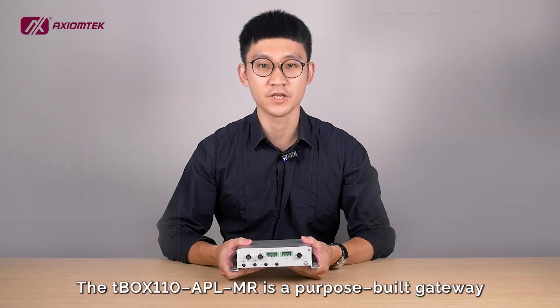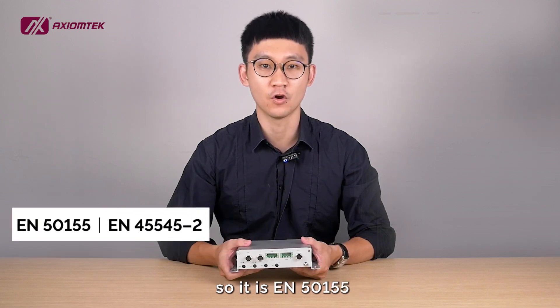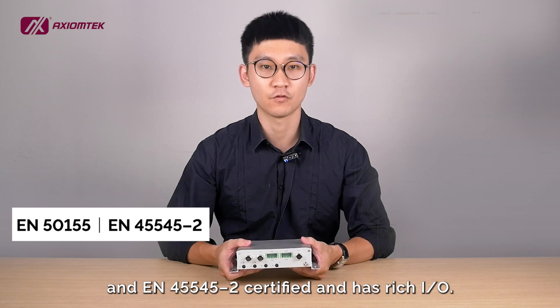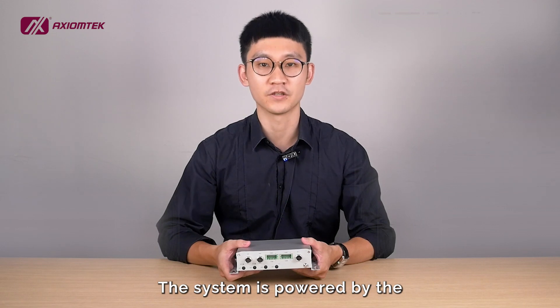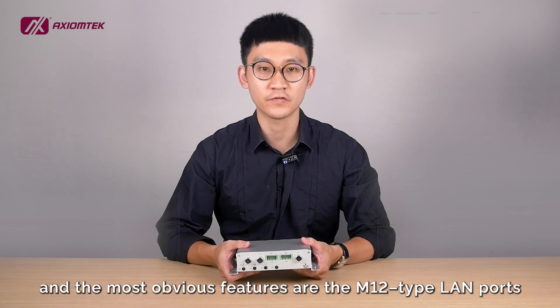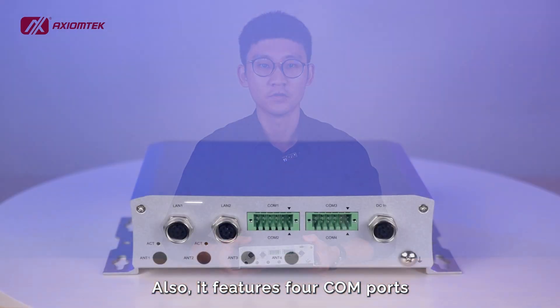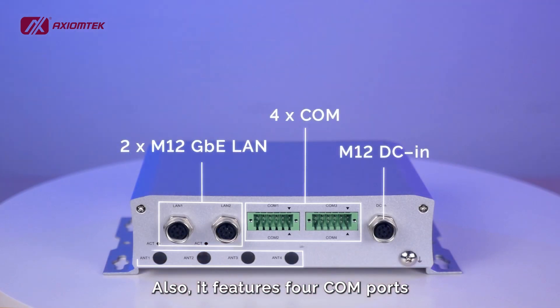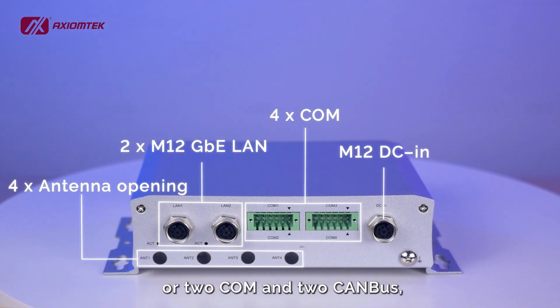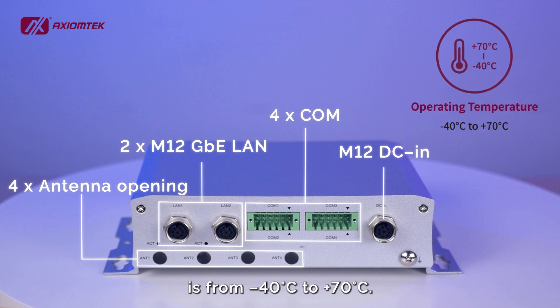The T-Box 110 APL-MR is a purpose-built gateway for applications in rolling stock. It is EN50155 and EN45545-2 certified and has rich I/O. The system is powered by the Intel Atom x5-E3940 processor, and the most obvious features are the M12-type LAN ports and the power input. It features four COM ports, or two COM ports and two CAN bus, while the operating temperature range is from minus 40 to 70 degrees Celsius.